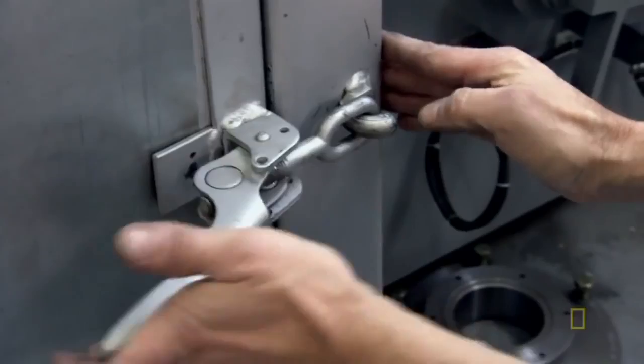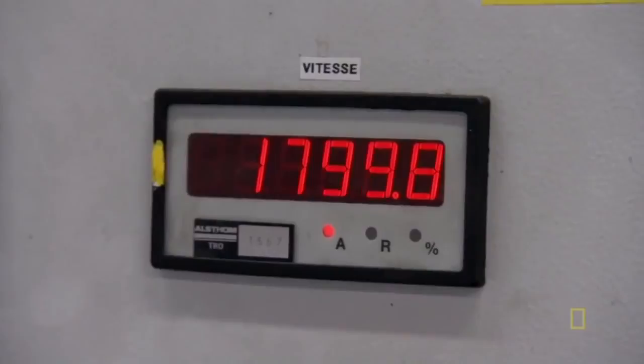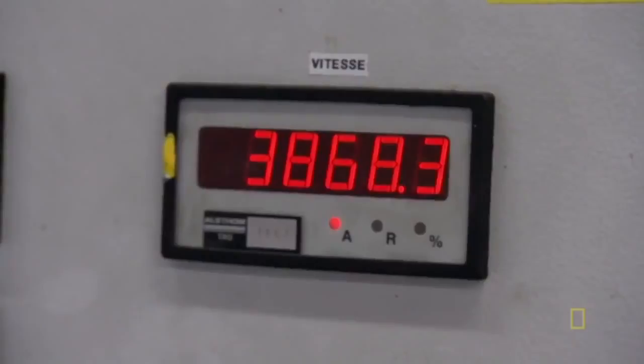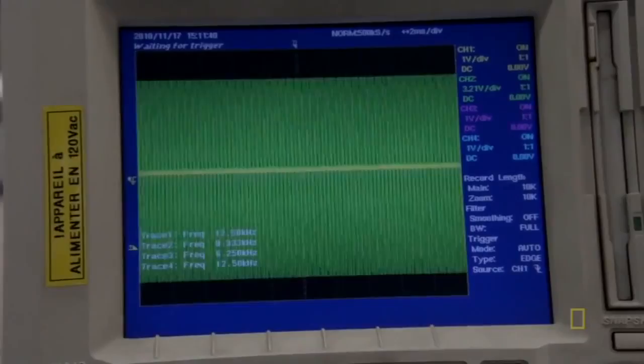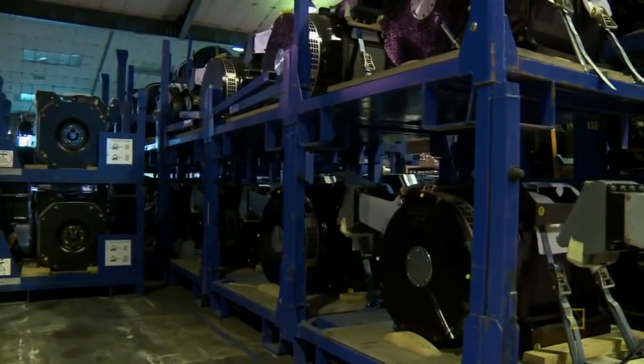The motor heads to a sealed unit to go through a serious spin cycle. A meter outside the unit records the motor's performance as it's sped up to maximum revolutions — it has to get up to 4,000 RPM to withstand the demands of high-speed travel. Another screen registers voltage frequency as a stress test for the motor. The fully tested motors are now the high-powered heart of the new AGV, ready to travel down to join the bogies.